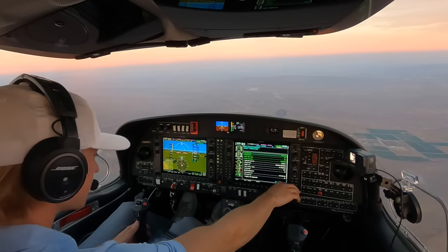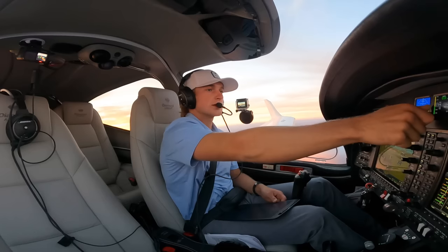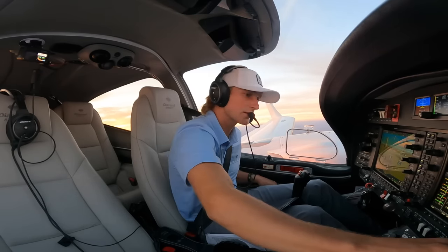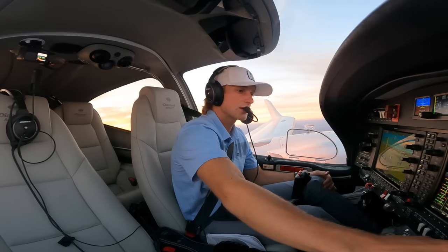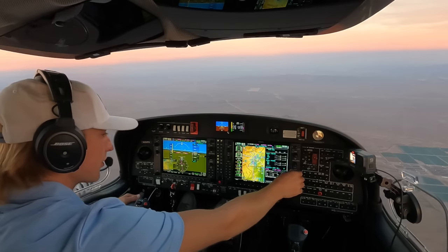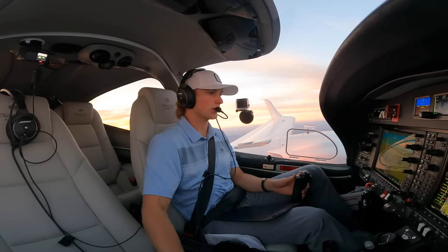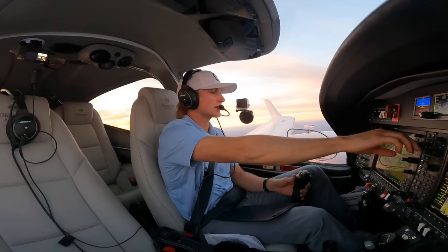ATIS received. Altimeter 29.81, set two times. Calm straps good, backrests good, seatbelts on, parking brake released, rudder trim good. Gear warning light test — I hear it. Landing lights coming on. Approach checklist complete. 224 Papa Golf, cleared direct Scottsdale, continuing descent to 6,000, contact Phoenix Approach on 120.7. Down to 6,000, direct Scottsdale, good day, 4 Papa Golf.